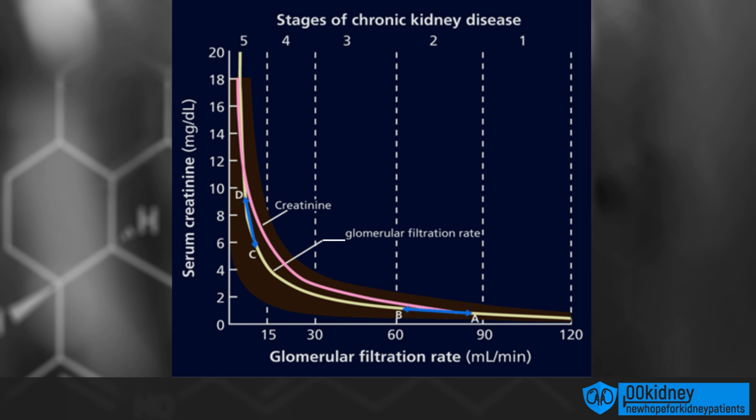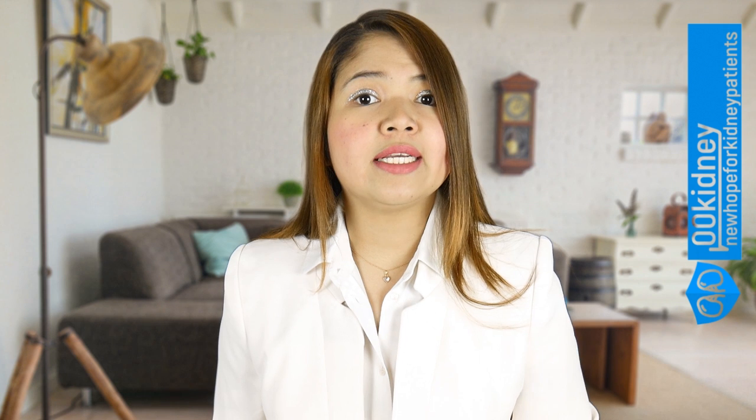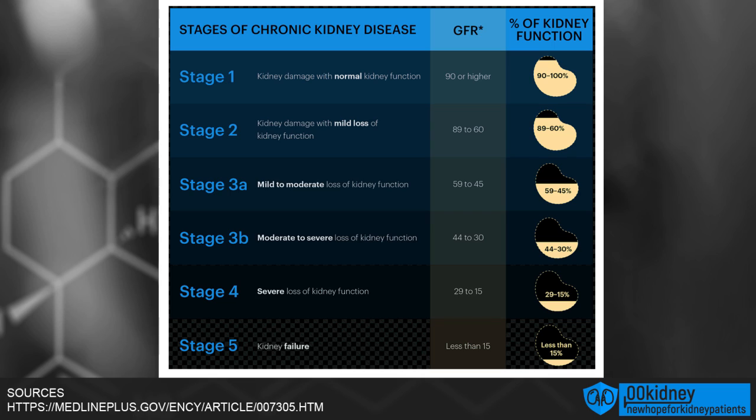If this number reaches 5 or more, this could indicate a severe kidney impairment. Chronic kidney disease is defined by 5 stages in increasing seriousness of the illness. In this image, you can see how the stages are structured.